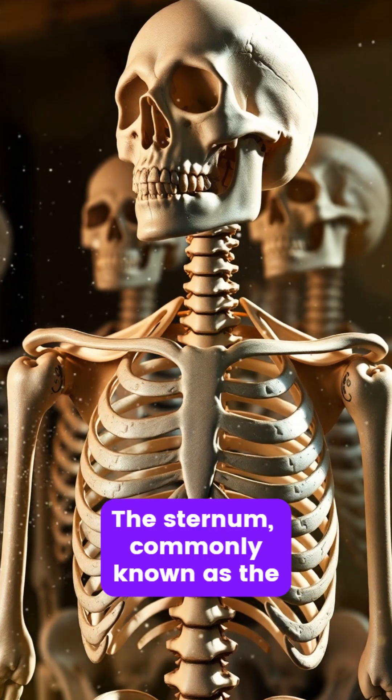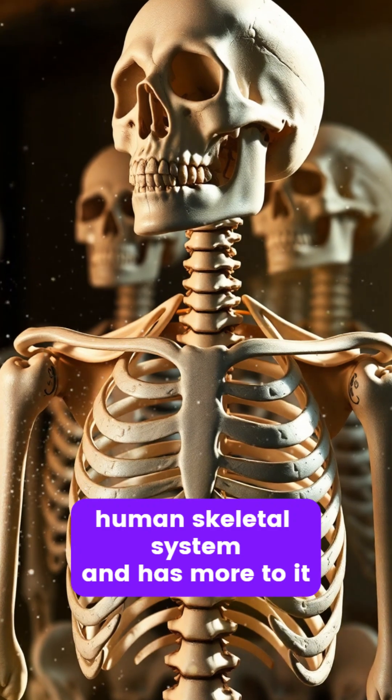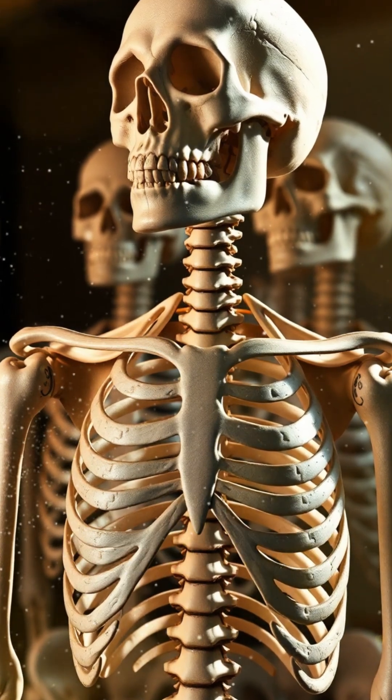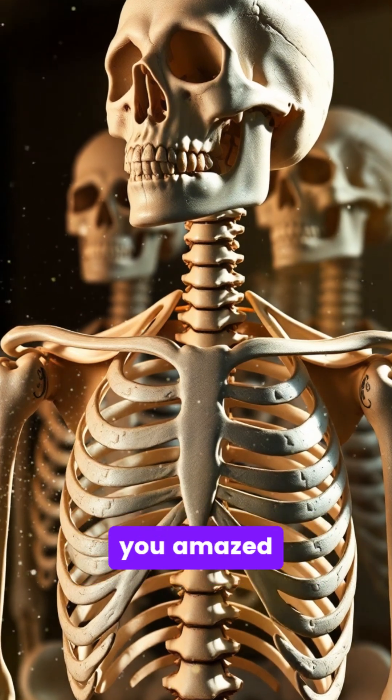The sternum, commonly known as the breastbone, plays a vital role in the human skeletal system and has more to it than meets the eye. Here are five fascinating facts about this essential bone that will leave you amazed.